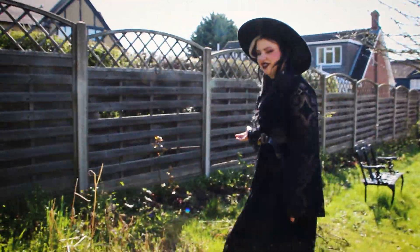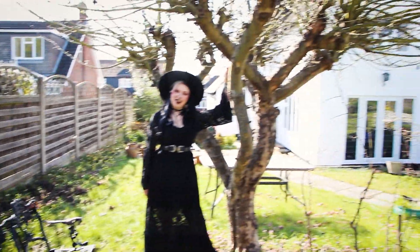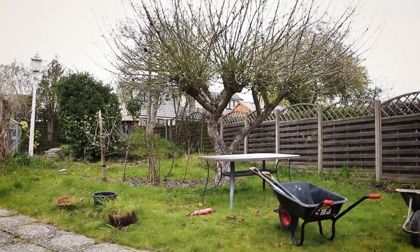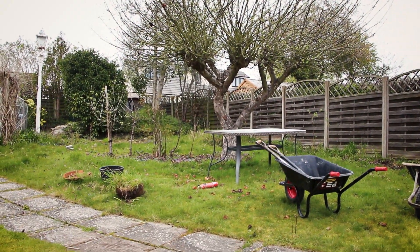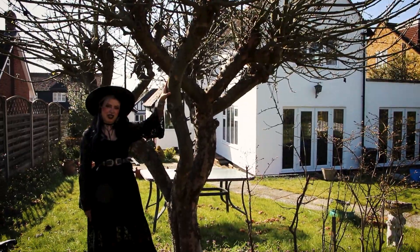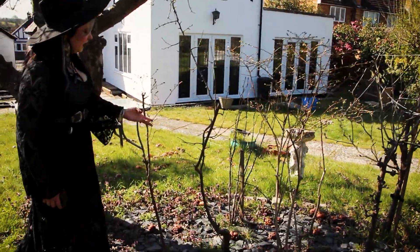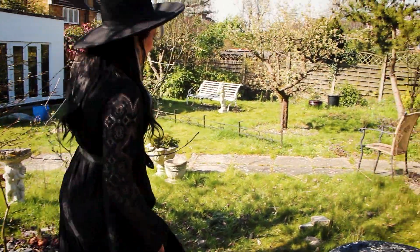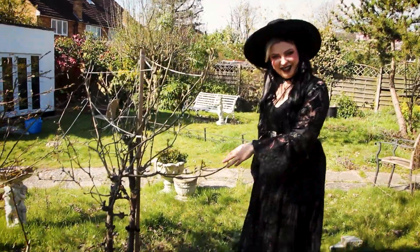Moving on we have our beautiful rosarium full of weeds, and here we have our fruit patch, starting with this gorgeous apple tree that produces apples so big that if one falls on your head it will probably kill you. Moving on we have a plum, some pears, some blueberries, and more pears that are all infected by fungus.